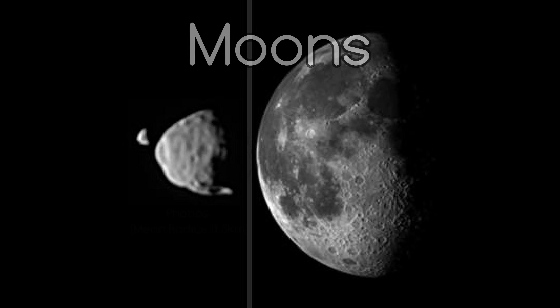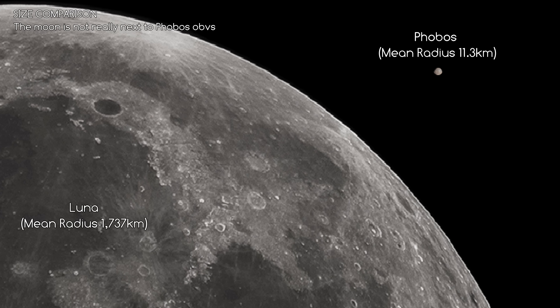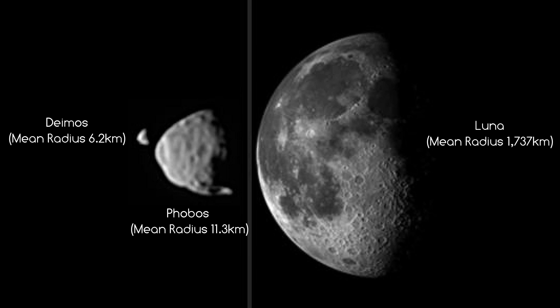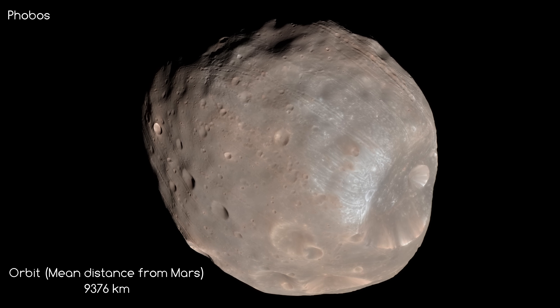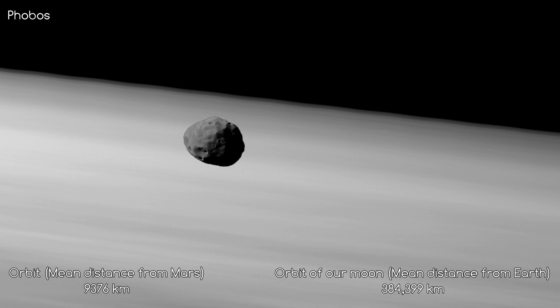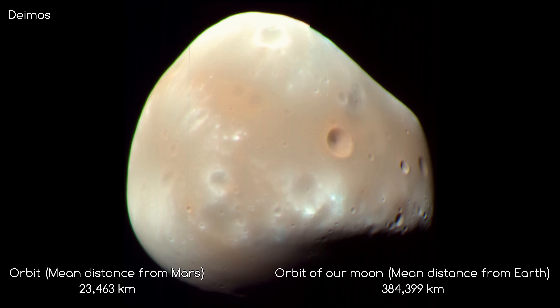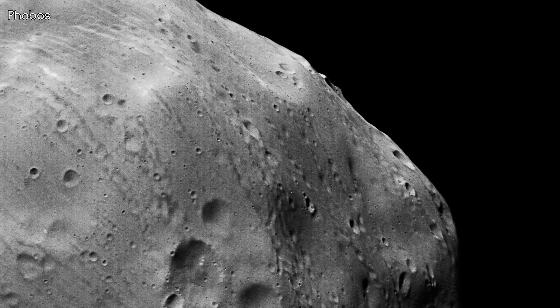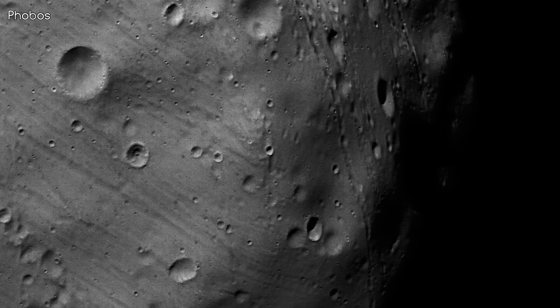Mars has two known moons, Phobos and Deimos, which are small and irregularly shaped. Compared to the Moon, they're very small. If you were to look up in the sky on Mars, this is about how big they would be in comparison to what the Moon looks like in our sky. Phobos is the biggest of Mars' moons and also the closest, so it looks quite big in the sky. Deimos, on the other hand, is very small and very far away, so it looks like just a star orbiting the planet.